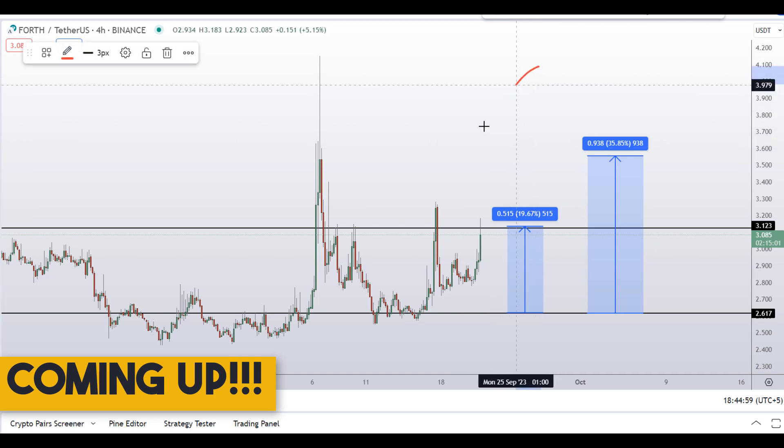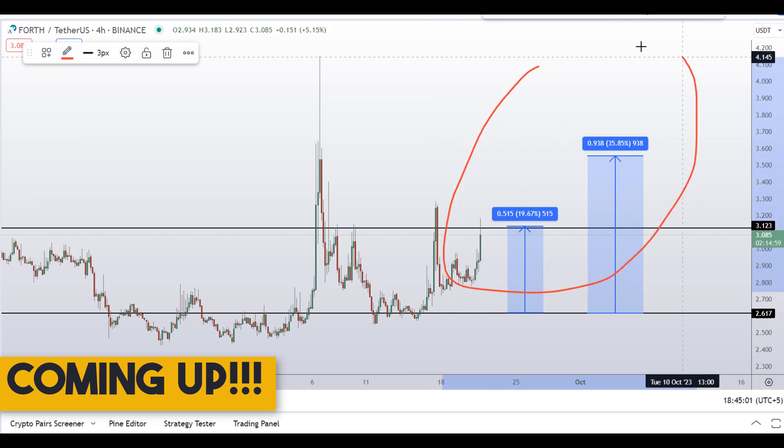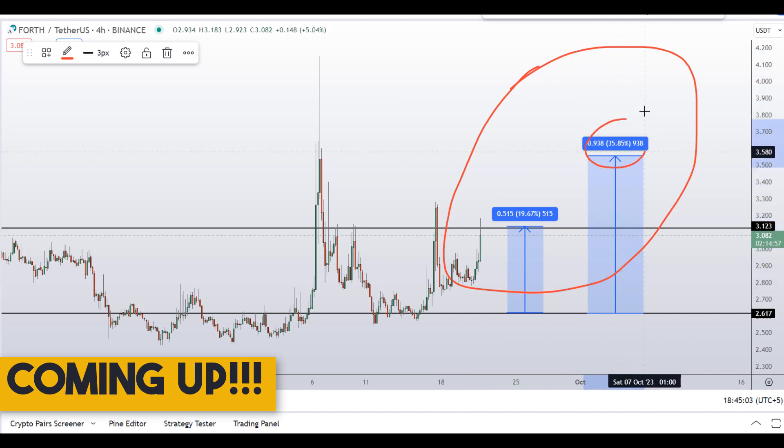On Ampleforth governance token, you have one dip scenario with two targets. Target one would give you around 36 percent gains.